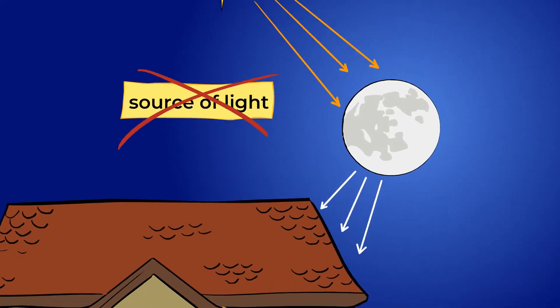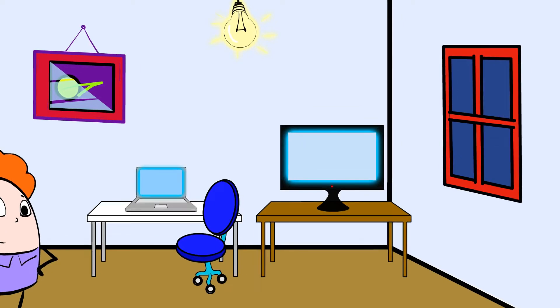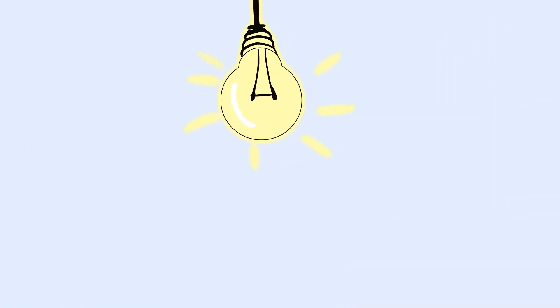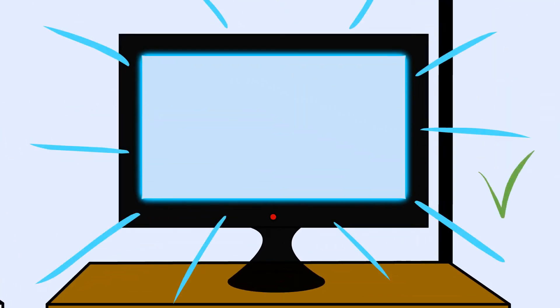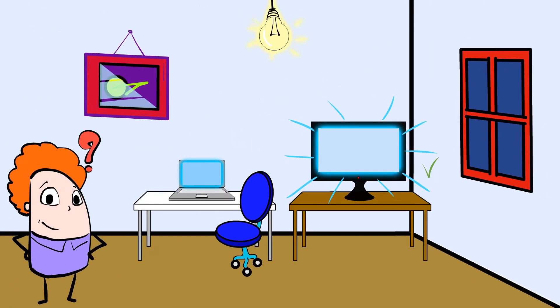But let's head back inside, because I think it's about to rain, and we can look for more light sources while staying dry. When it's dark outside, we can't use natural light, like the sun, to see. But there is plenty of light in here. What sources of light do you see? Well, there's the lamp that gave us light before. What about the television? Is that a source of light? It sure is — it is a man-made light source.